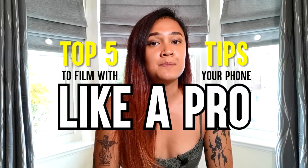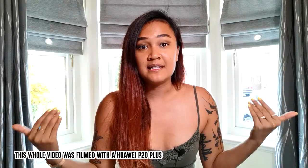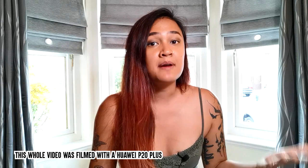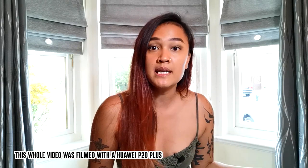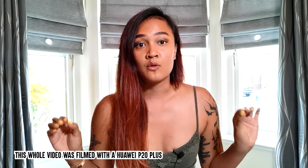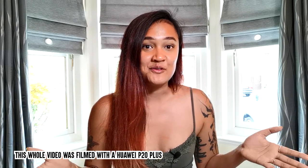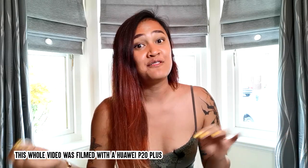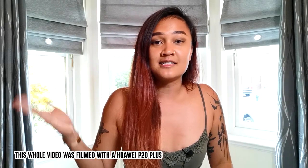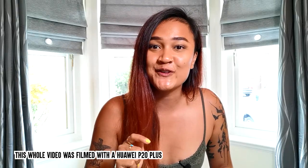Hi everyone! How's it going? My name is Samad. Welcome to my channel. Today, I would like to share with you the five basic tips on how to film like a pro only with your phone. I am a designer by profession and I use my phone a lot for my work in terms of social media, marketing, and video content creation. I utilize my phone quite often and I have learned to follow these five main tips so that my videos appear more professional even though it's only shot with a phone. Let's get started.